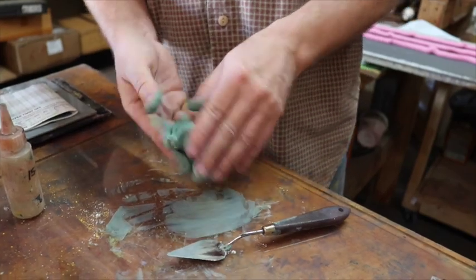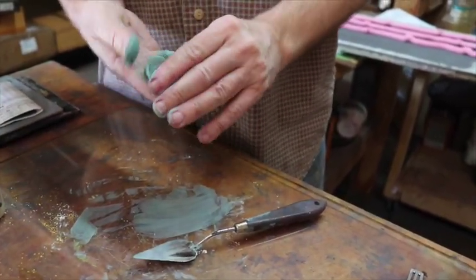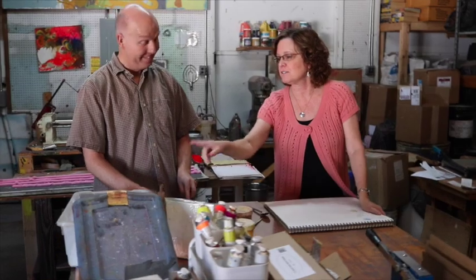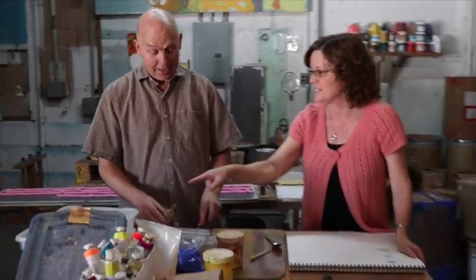I noticed the dough was very pliable, and now I could see the minty color more clearly. I had a question — I saw Carl take something that looked like white from a container, and then he also got titanium white. He explained that the white substance is marble dust, which is calcium carbonate — that's basically the base for the pastels.